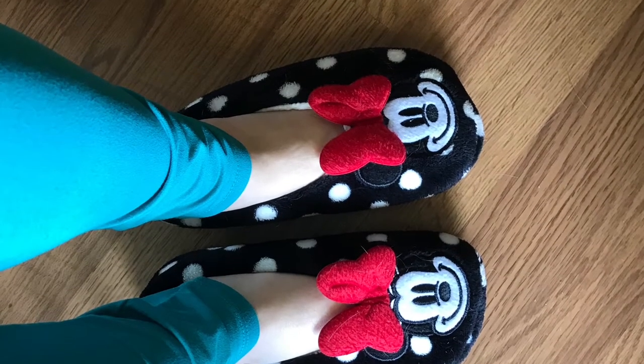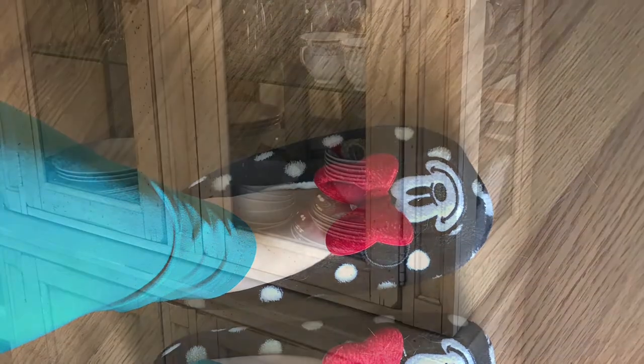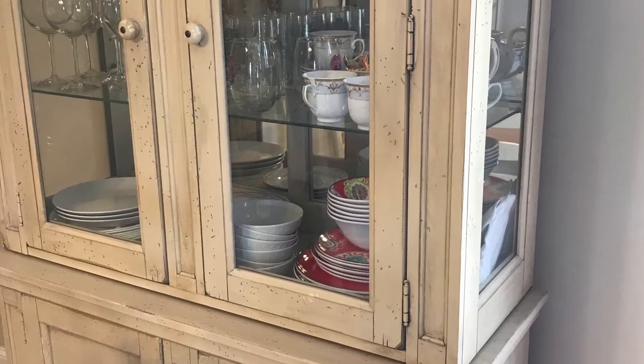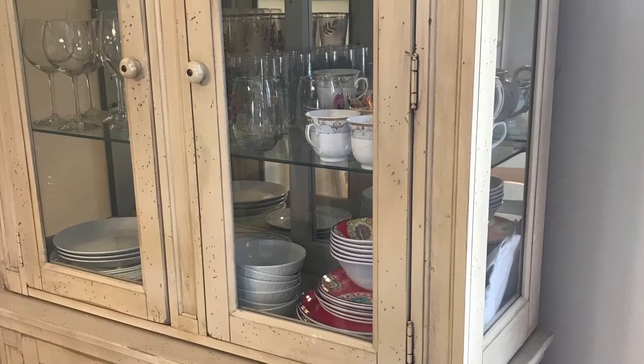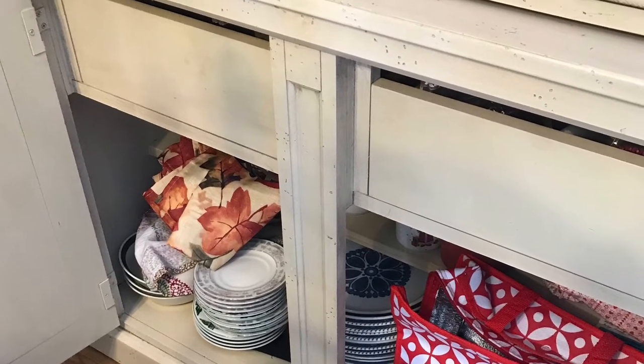So Donna, thanks for inviting us to participate. I started out — my favorite mini slippers on — and decided there was no way I was going to tackle the big cabinet, so I hit my china cabinet.